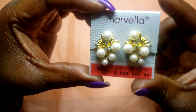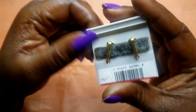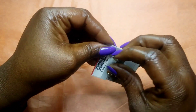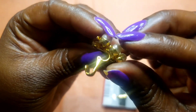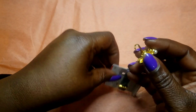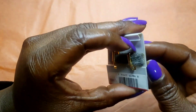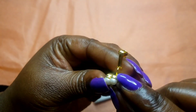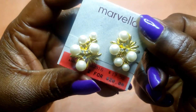Next we have this Marvella pair of earrings — old new stock. Originally two for $20 or $17.50 by itself. I'm not sure if these Marvella earrings have maker marks on them — I'm checking and I don't see any mark on either earring. That's weird, maybe it's just not marked. Anyway, these are available tomorrow — clip-ons, gold tone.